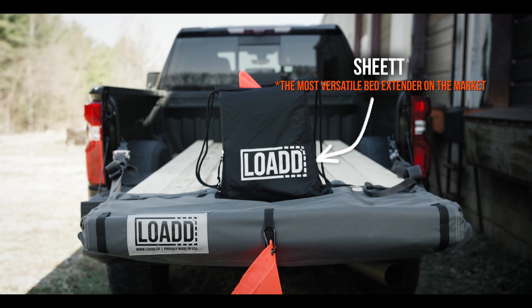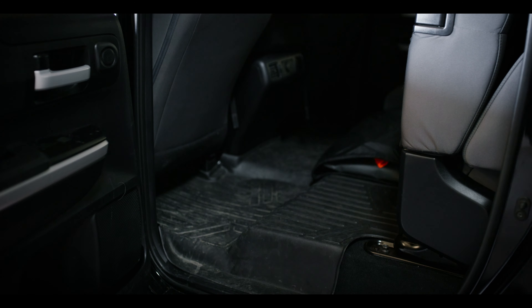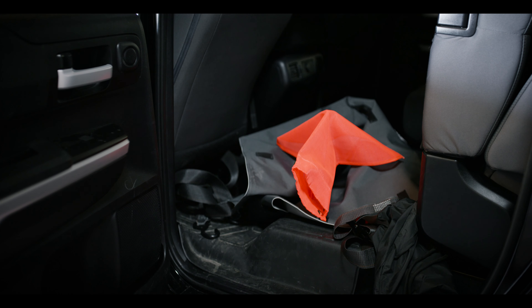There's no wrong way to pack your sheet. Give it a plain and simple toss, or whip it in. Keep it nice and tidy, or just don't give a sheet.